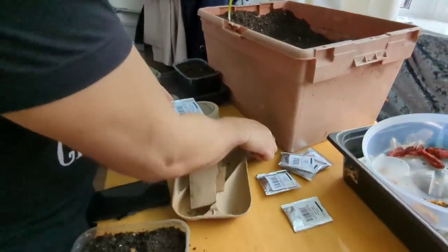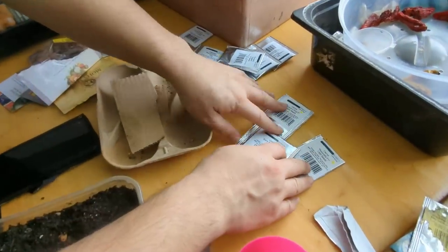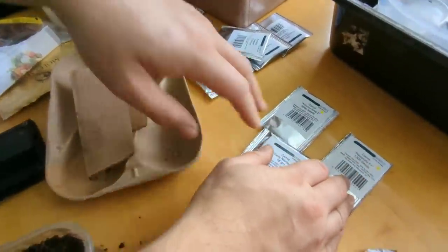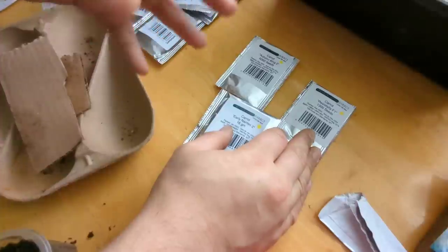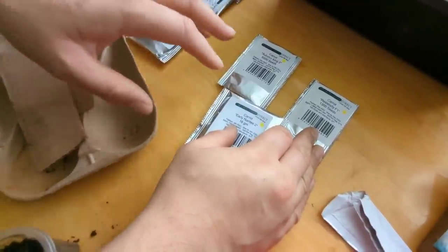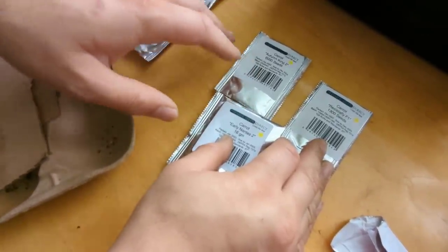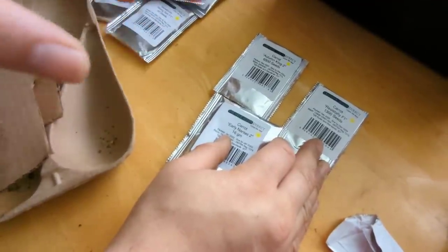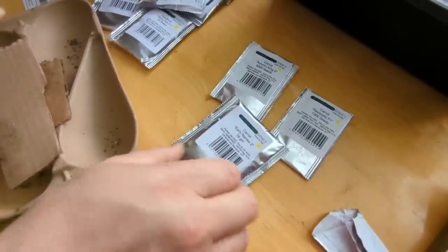Other seeds you can get sown right now - I've got three different types of carrots. Resistor Fly, which is supposed to be carrot fly resistant. Autumn King, which is a fantastic main crop - sowing them around March time is good as they go well into winter. For sowing now, early varieties are absolutely fantastic - you can get away with sowing them now and get a quick harvest. We'll get into the greenhouse and sow them.